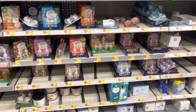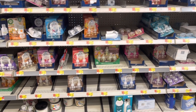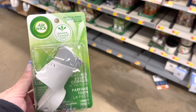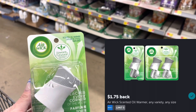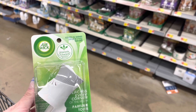The Airwick rebate is back and my store actually has some in stock. It is a limit of five, so I'm going to grab five of these bad boys. They're $1.47 each, totaling $7.35. I'll submit to Ibotta for $1.75 back on each one, making five of these a $1.40 moneymaker.